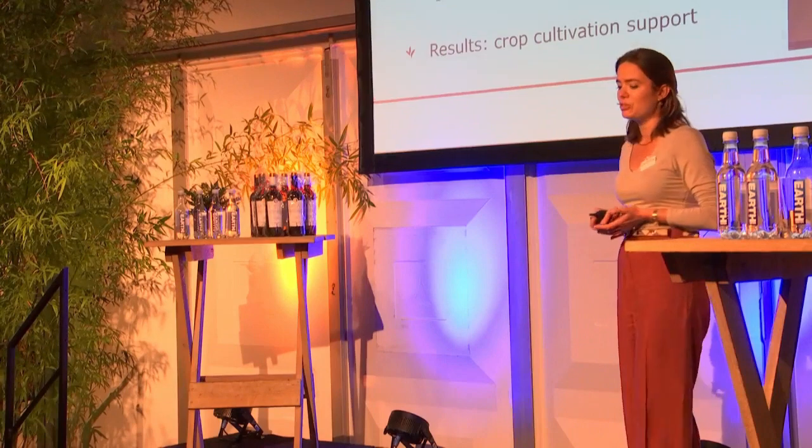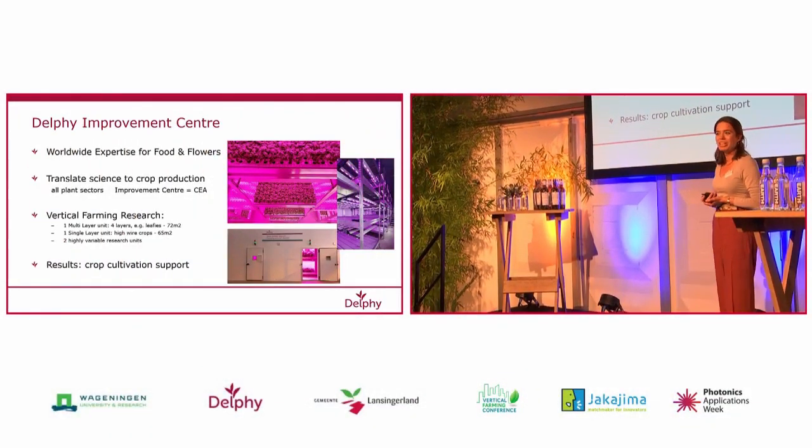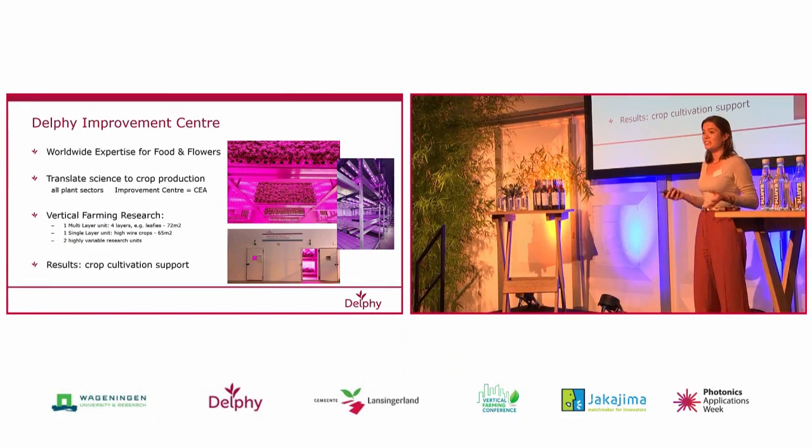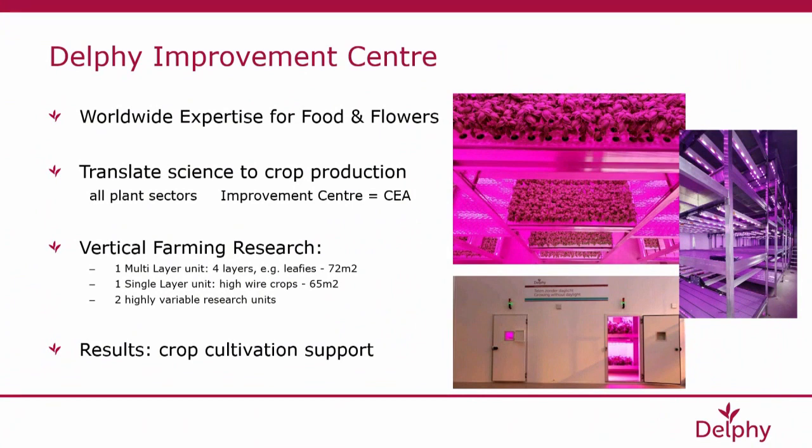Before doing that, I'll briefly introduce the Delphy Improvement Center, as that hasn't happened yet today. The Delphy Improvement Center was established exactly 15 years ago, together with also the Wageningen Business Unit. In the Delphy Improvement Center, we focus on developing applied cultivation knowledge for all plant sectors.